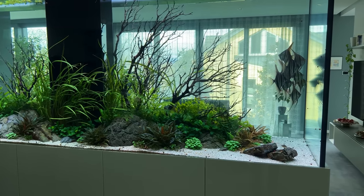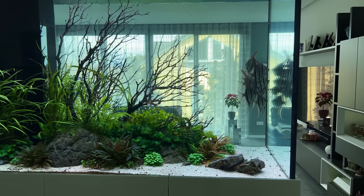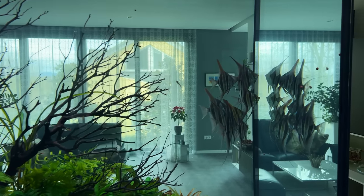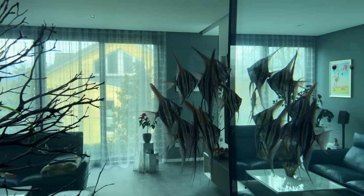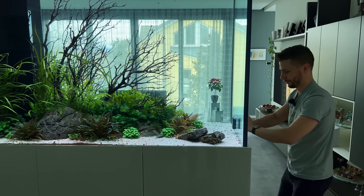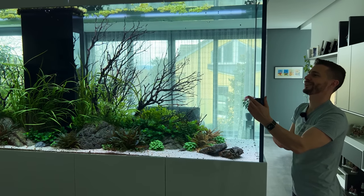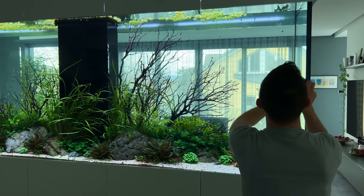Welcome back everyone, I hope you're doing well. Today we're taking a look at this amazing Angel Fish Aquarium. A few weeks ago I was in Germany visiting my good friend Joris. If you don't know who he is, I'll leave his YouTube channel in the video description. We spent the day visiting some of his customers and this Angel Fish Aquarium is the largest client tank he has ever done.